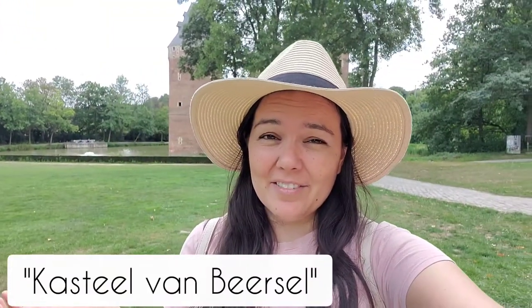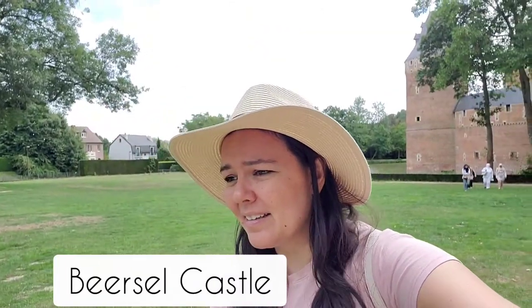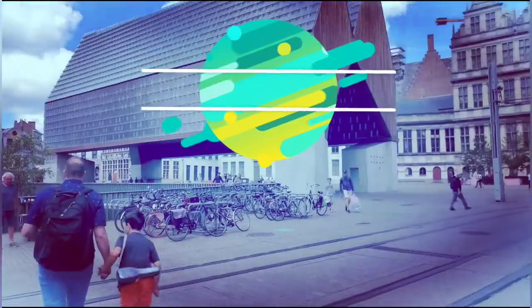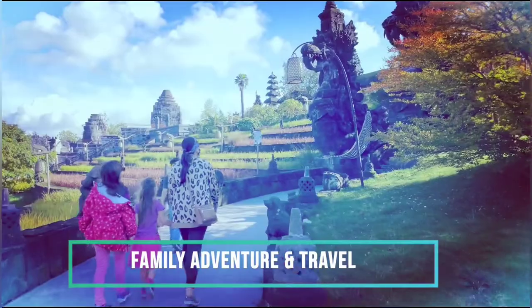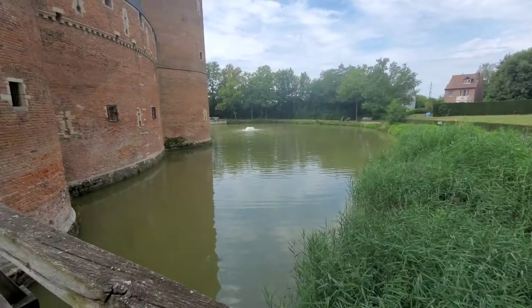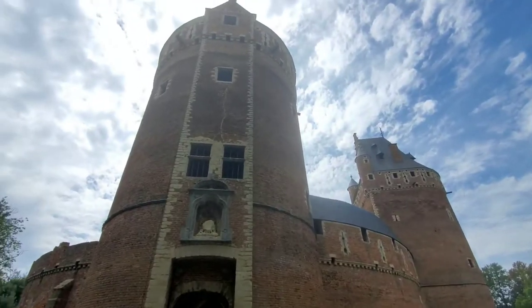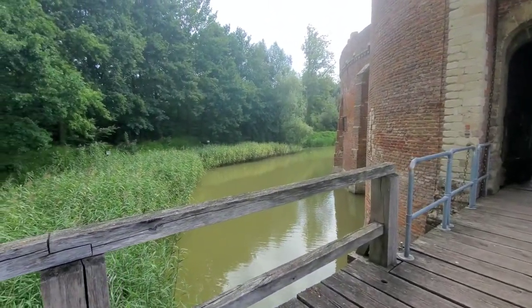All right, today we're at this castle — I already forgot the name, so good job me, I'll put it right here. Anyway, let's go take a look. There's a moat! I can confirm it is Bierset Castle, or Castle van Bierset. The really nice thing about the signs, and they have them all over, is that they're in so many languages — you just scan the QR code and make your way in.